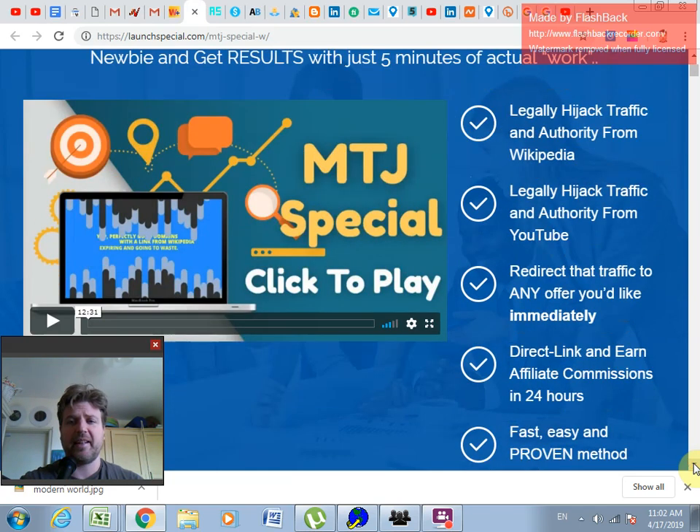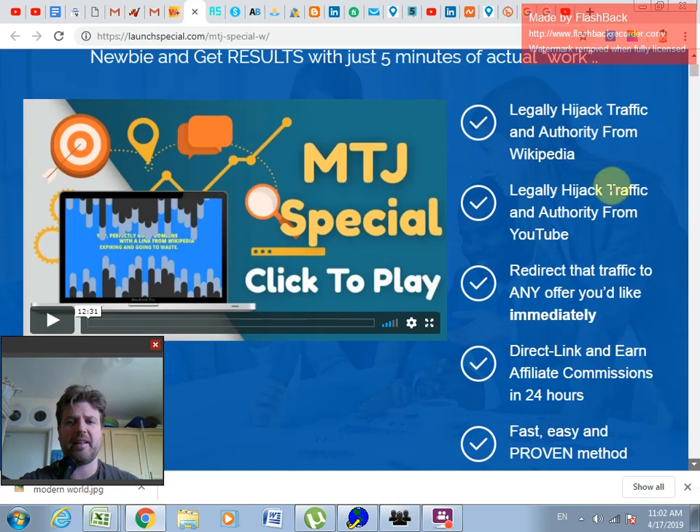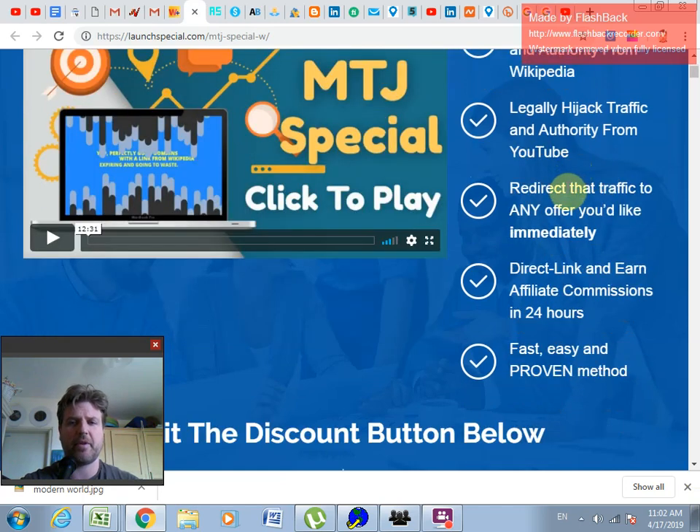You can legally hijack traffic and authority from Wikipedia and YouTube, redirect that traffic to any offer you'd like immediately, get a direct link, and earn affiliate commissions within 24 hours. This is definitely true.